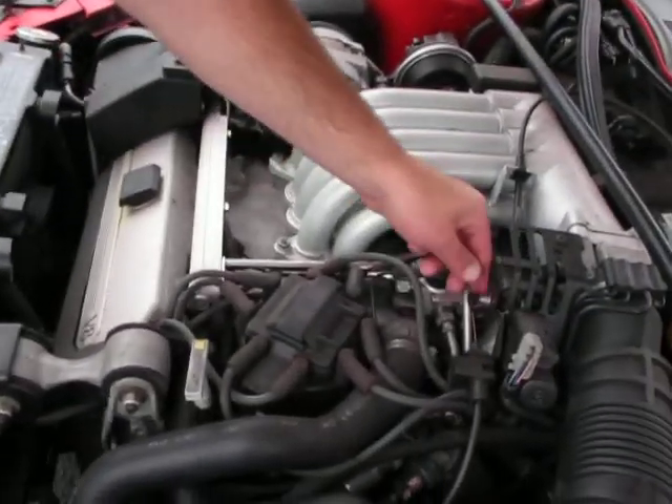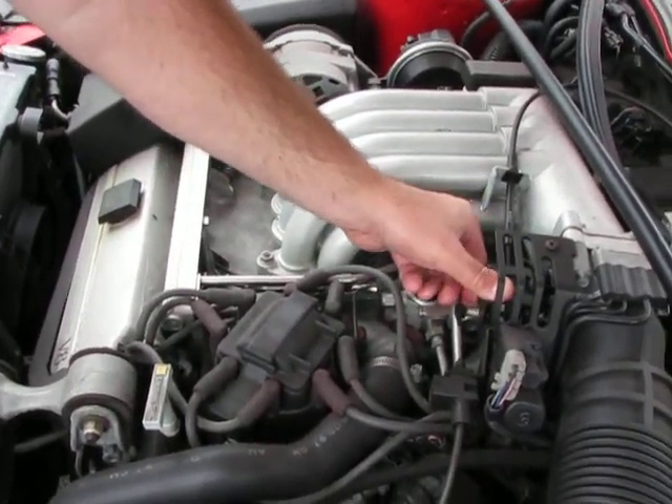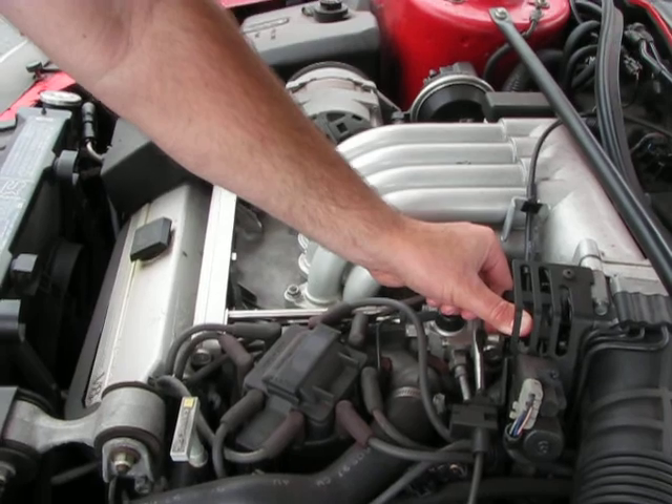Hi, this is Randy from Compact Car Corner. I want to show you how nice this 1990 Cadillac Galante runs. It has a 4.5 liter V8. It really is a honey.